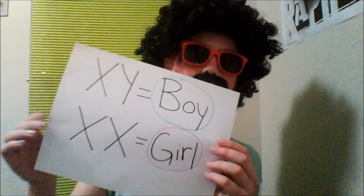Hi, and welcome to Haemophilia with Bob. To understand haemophilia, one must first understand basic genetics.